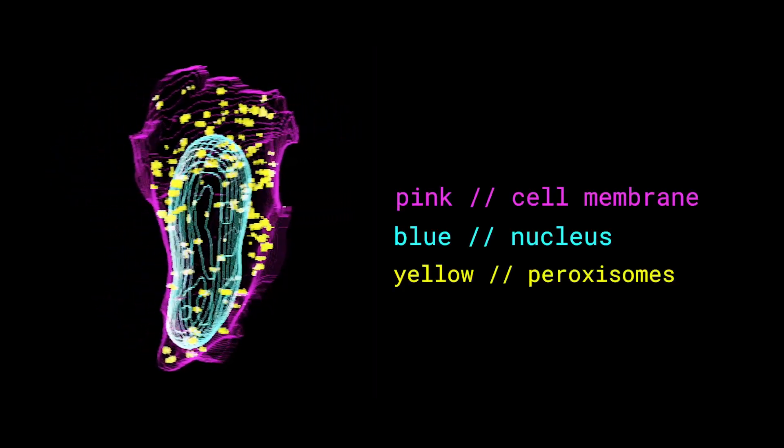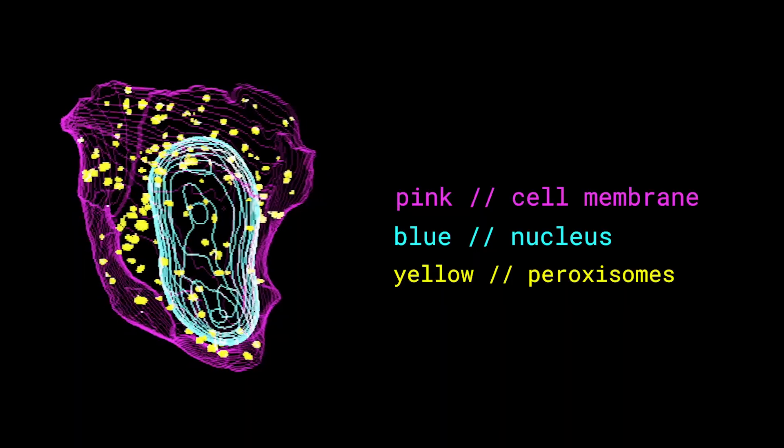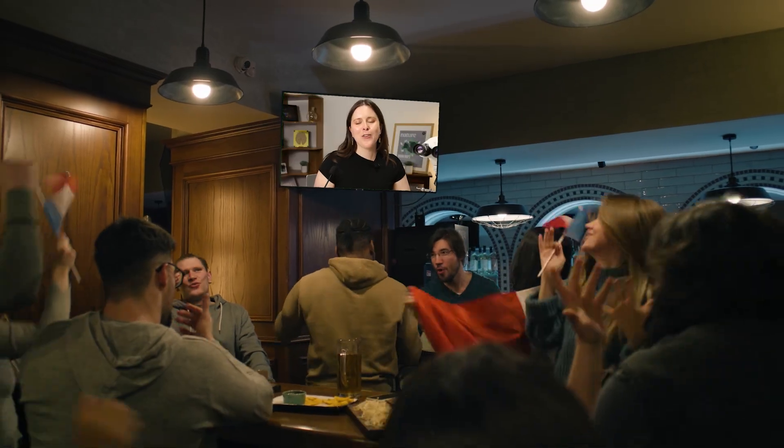Peroxisomes — I feel like they're sort of like the Pluto of organelles. Often forgotten, but still very important and valid. These itty-bitty organelles contain 50 different enzymes, so as you might expect, a lot of chemistry happens inside them. They play a role in metabolism, such as the breakdown of fatty acids and the formation of lipids. These processes create hydrogen peroxide at concentrations that would otherwise be harmful to us. But thanks to peroxisomes, they contain and detoxify hydrogen peroxide and other harmful substances within the cell. Everyone say thank you, peroxisomes.